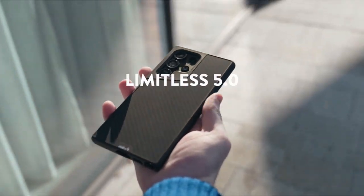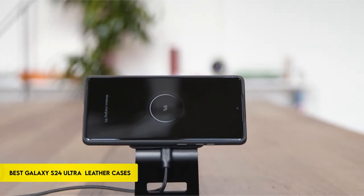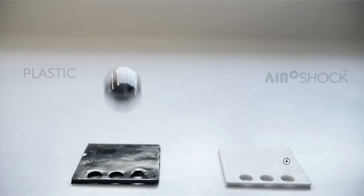Hi, what's up everyone. In this video, we are going to talk about the top best Galaxy S24 Ultra Leather Cases you can buy on Amazon. Links are in the description, do check them out. So let's get started.